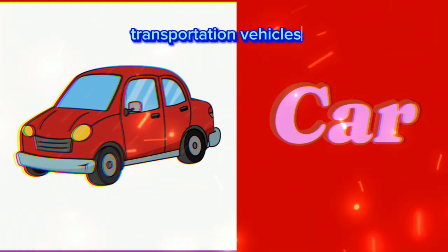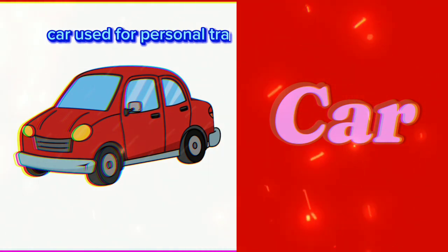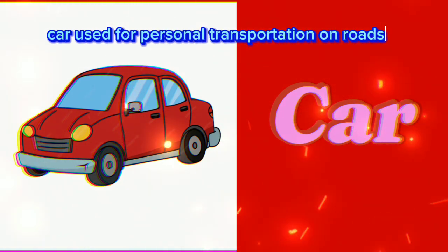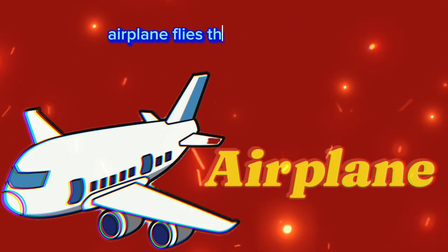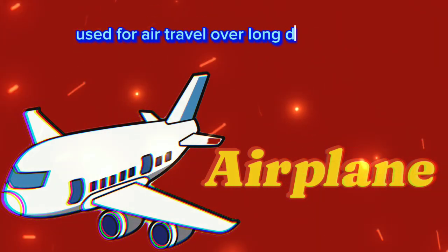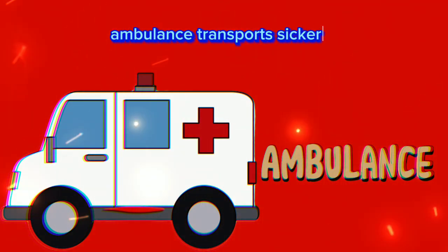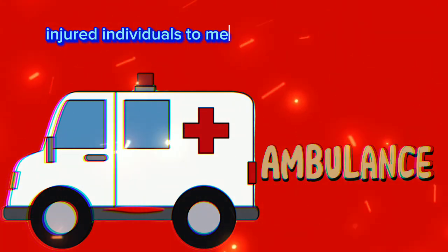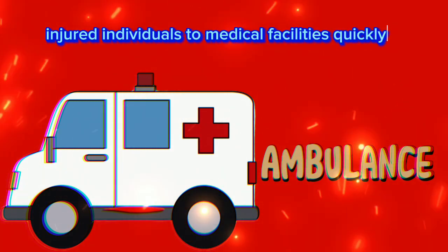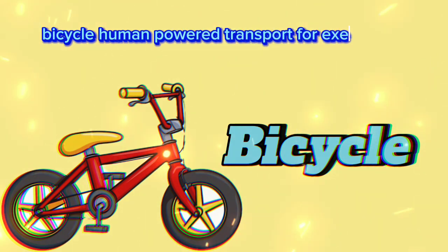Transportation vehicles: names and uses. Car: used for personal transportation on roads. Airplane: flies through the sky, used for air travel over long distances. Ambulance: transports sick or injured individuals to medical facilities quickly. Bicycle: human-powered transport for exercise or short distance travel.